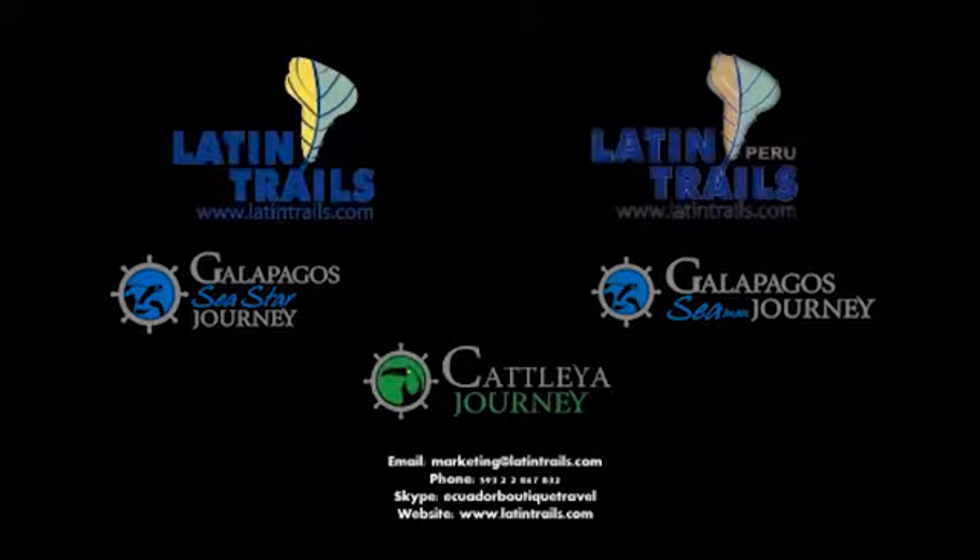Thank you everyone for attending the webinar. We are very excited about working with the Catleya Journey. Our boss is actually on board the Catleya right now — he wanted to do a live streaming show through a webcam, but there were connection issues in Peru.